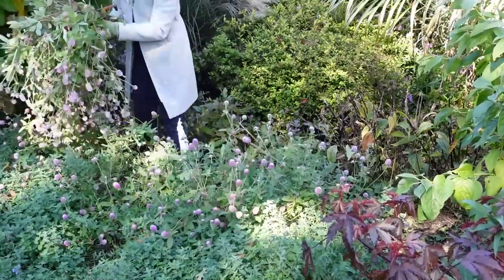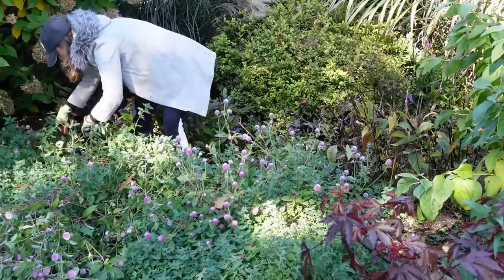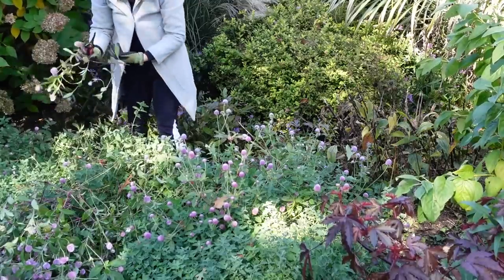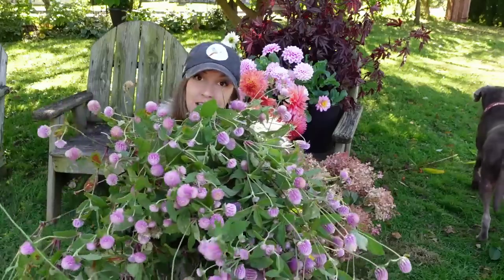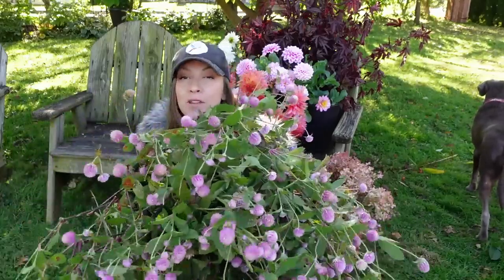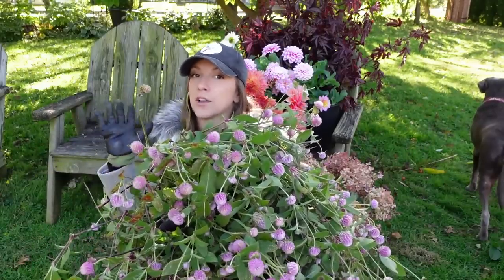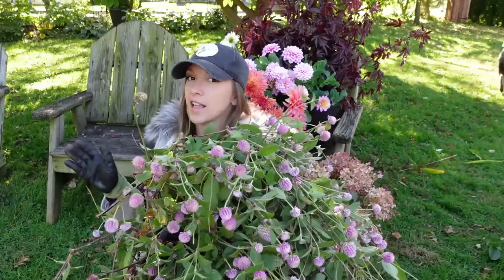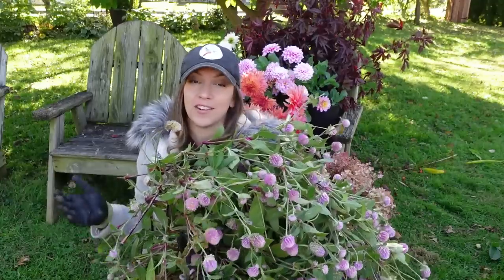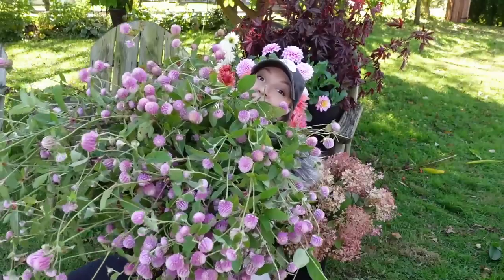I'm going to have to throw some out — it's too much to hold. I bet we could use this on the Christmas tree as Christmas lights! I'm really hoping to do a pink and purple themed tree this year with gomphrina, saponaria, lots and lots of dahlias, and other purple and pink touches, along with lots of greens and browns and other really cool textures. But back to harvesting.